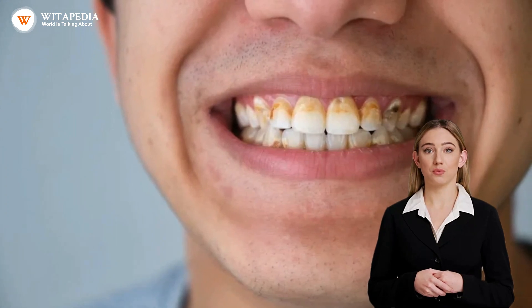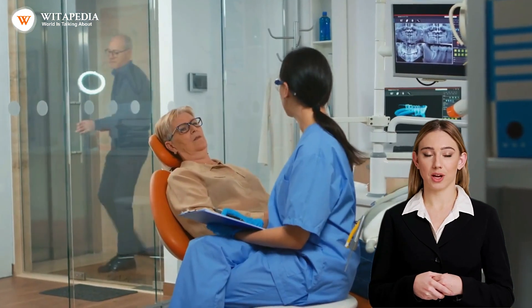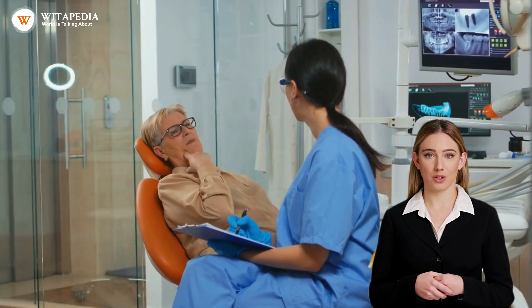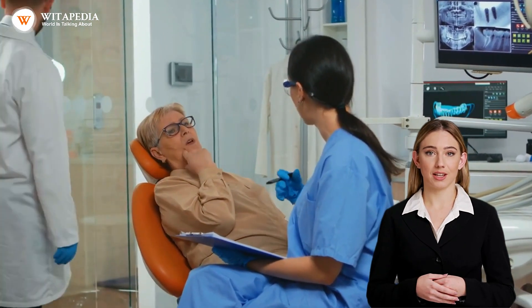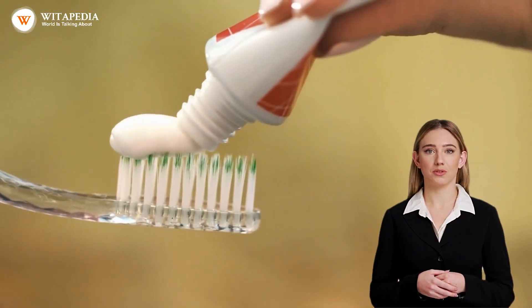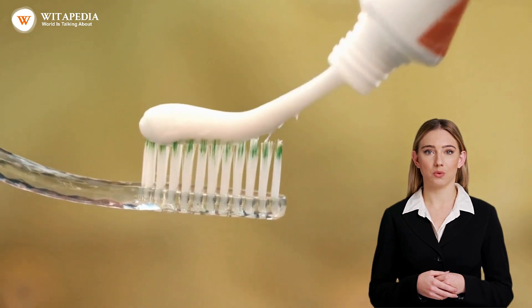Natural remedies to remove tartar from your teeth. Tartar is a hardened form of plaque that builds up on your teeth and can cause serious oral health issues such as gum disease and tooth decay. While brushing your teeth and flossing regularly are key to keeping tartar at bay, it can still build up over time.